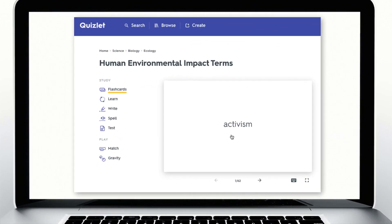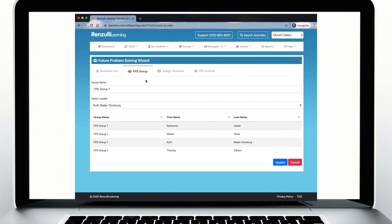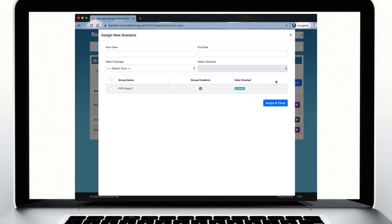Each year, FPS develops digital resources for students specifically related to each topic that support and scaffold the process. Teachers create groups, select a scenario for the group, and assign a group leader.